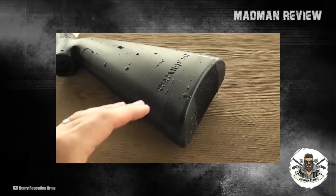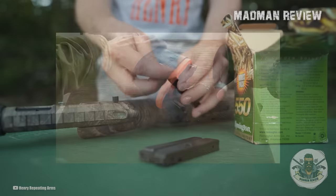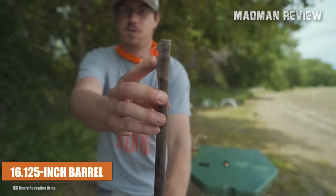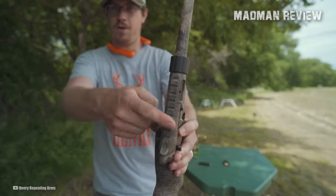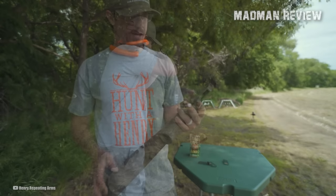However, it's worth noting that it is not entirely waterproof and will eventually sink. The rifle has an eight-round capacity and a 16.125-inch barrel. For optics enthusiasts, the rifle features a 3.8-inch dovetail rail on top of the receiver, providing easy attachment of various optics for improved accuracy and target acquisition.